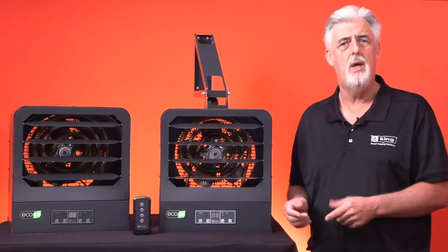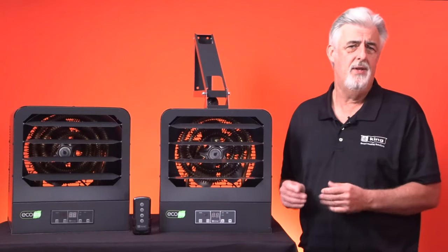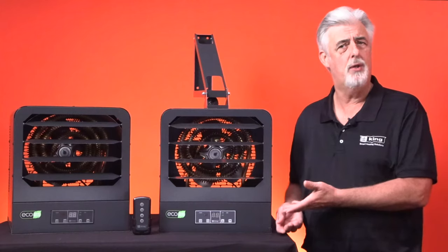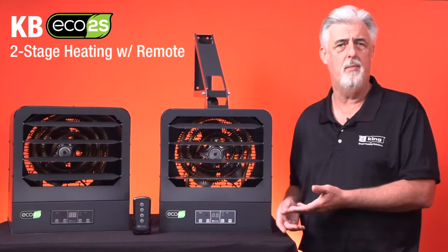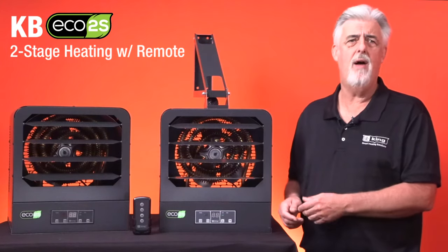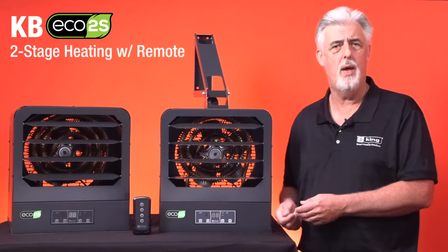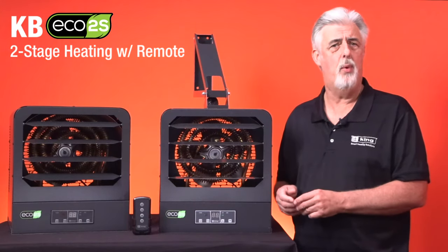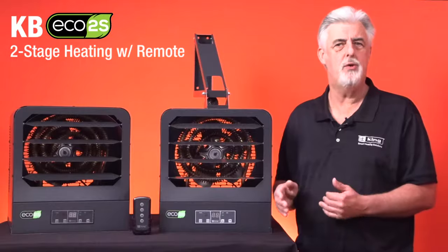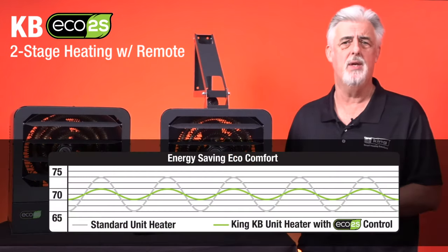The garage heater category was born. By adding a garage heater to their home, homeowners can stay productive and easily get projects done all through the winter months. This is King's flagship garage heater, called the KB Eco 2S. It has several benefits over typical garage heaters found on the market, but the most important is that it offers energy-saving two-stage heating and an eco mode that automatically uses the lowest wattage needed to heat the room. Once a space is heated to within three degrees of the set point, the heater switches into eco energy-saving mode, running at half wattage to maintain the set temperature and eliminate large temperature swings.